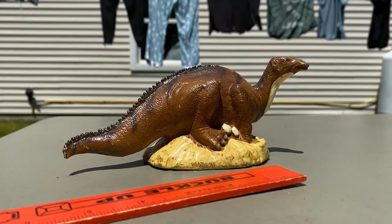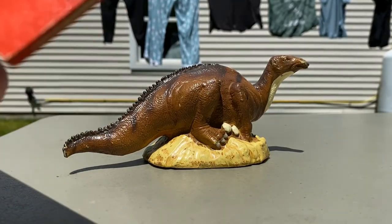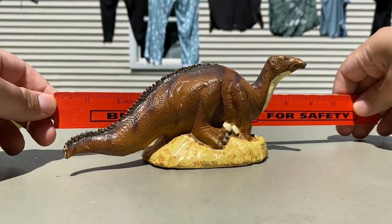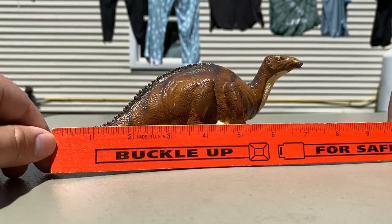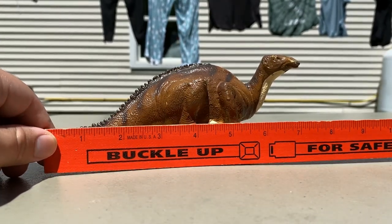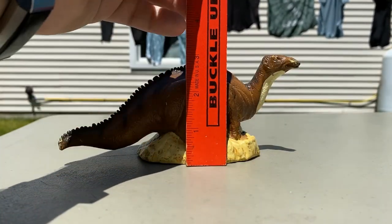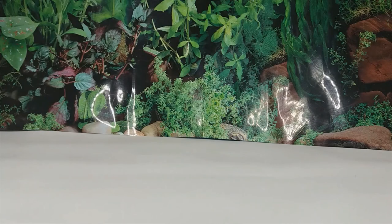Now that I've gotten my trusty ruler, let's get some measurements. Going lengthwise, this figure is about seven and a half to eight inches long, and going up it's about three and a half inches tall at its tallest.